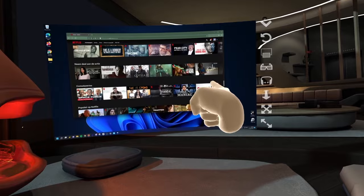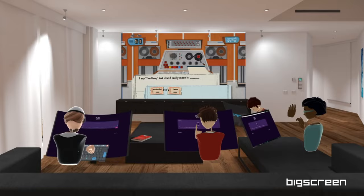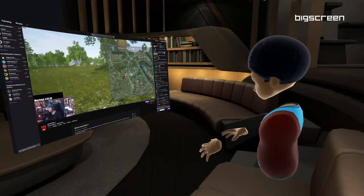As you might have guessed, being able to put your desktop inside virtual reality means you are not only limited to watching movies and shows — you will even be able to use it for things like productivity or gaming. Personally, I think these kinds of features are an absolute game changer when it comes to your virtual reality experience.